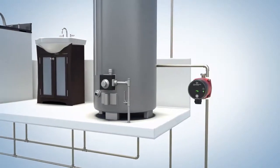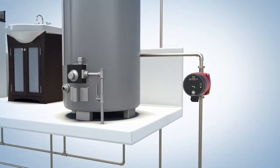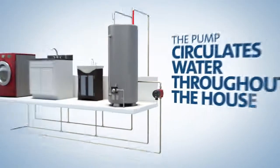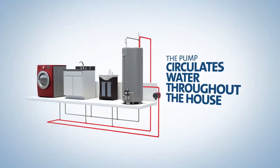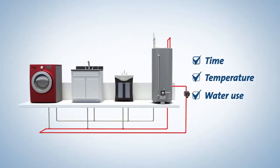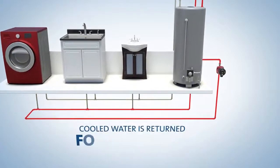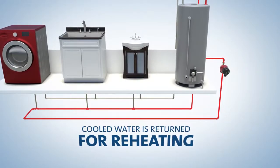In homes with a dedicated return line, a circulation pump is installed on the hot water return line just before the piping enters the water heater. The pump circulates water throughout the house, varying the flow based on time, temperature, or usage. This process keeps hot water in the lines for immediate use, while returning cooled water to the water heater for reheating.